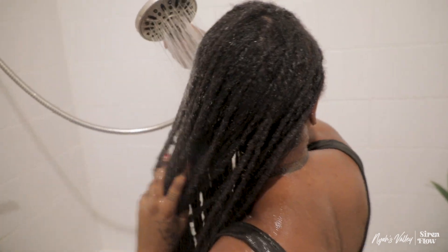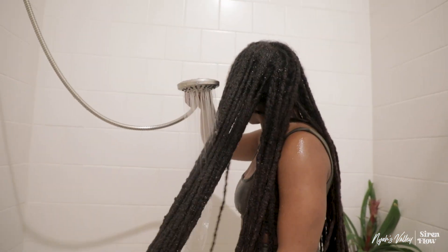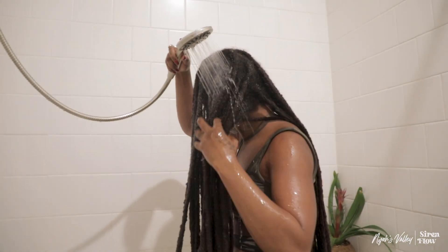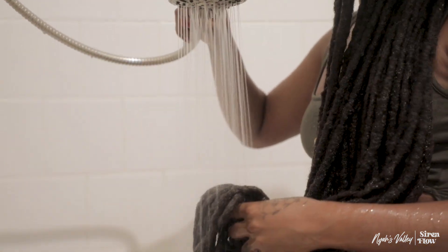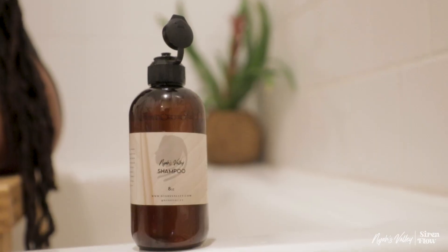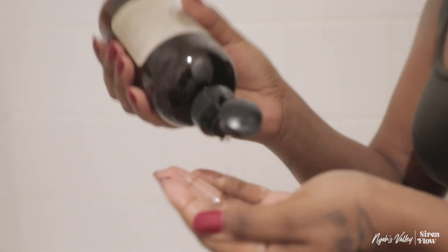I'm a big believer in putting positive intention into wash days because they can take a while — my hair is pretty long and it does take a lot of time to tend to. For the longest time I felt like it was just a pain to do, but I don't want that energy in my life anymore, so I make sure to romanticize my wash days now.